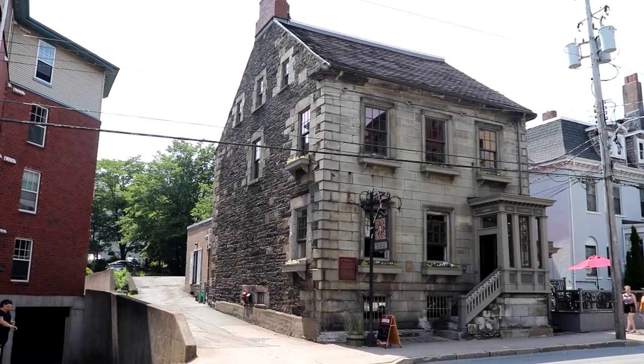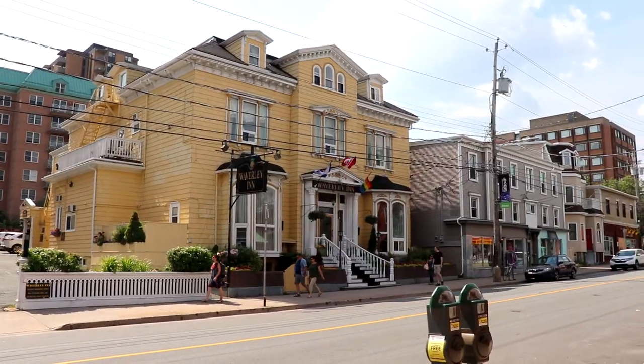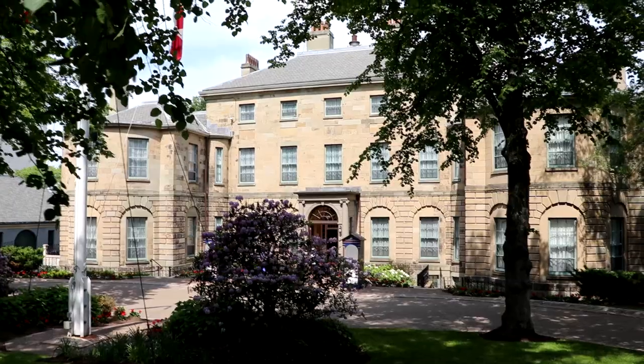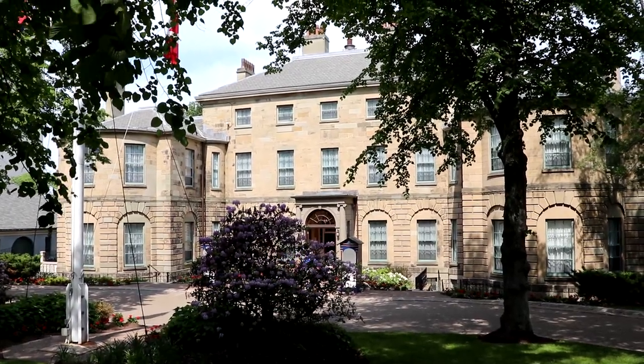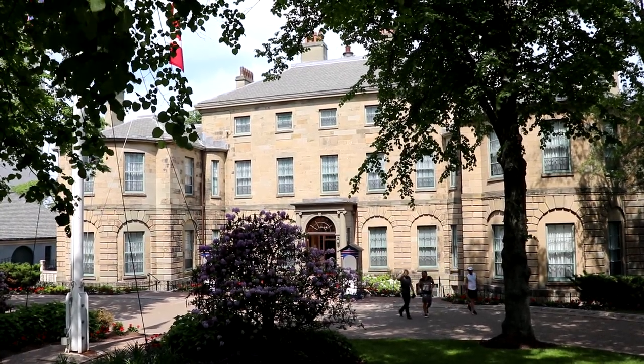Here we are on Barrington Street and that is the Henry House. It's an example of the Halifax House, which is a two-and-a-half story building with a granite facade and ironstone siding. It was built back in 1835, and a cool thing about the Henry House — it is a restaurant. Further north on Barrington, that is the Government House, the residence of the Lieutenant Governor of Nova Scotia.